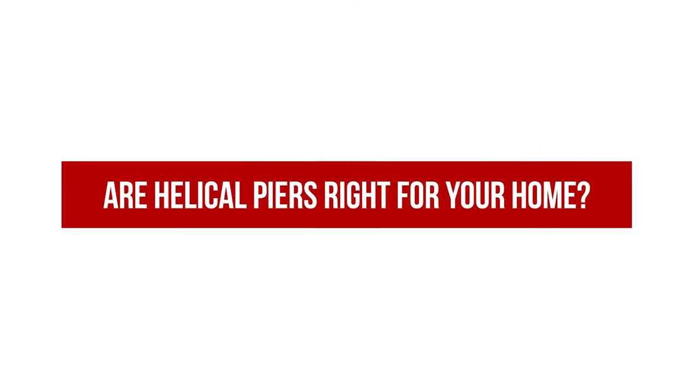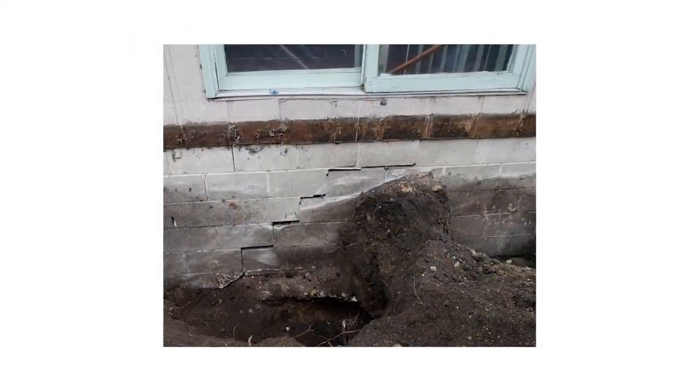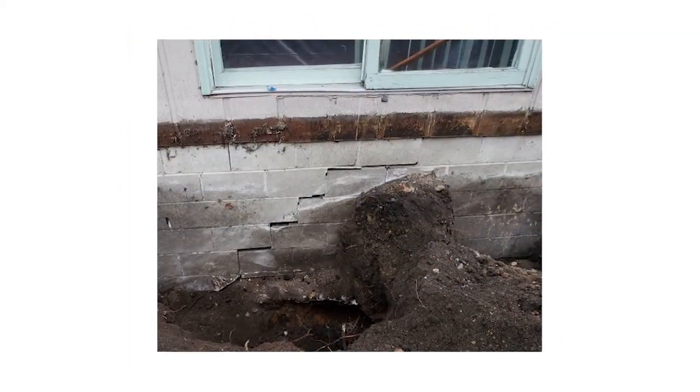The next question is: are helical piers a good option for my home? At AccuLevel, what we look at when determining if these are good options is the foundation structure. Are your foundation walls block or poured concrete? If they are, helical piers are a great solution for those types of foundations that are settling.